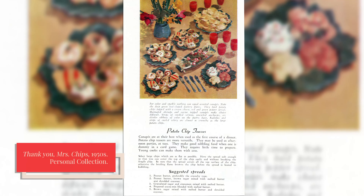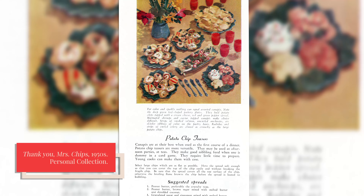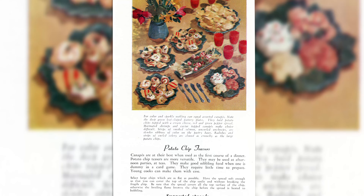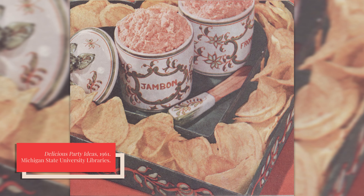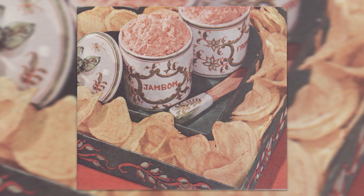Some of the earliest recipes I was able to find with potato chips as an ingredient were potato chip canapés — putting cheese, meat, or fish paste on top of potato chips and serving them as hors d'oeuvres. In the 1930s, housewives were advised to prepare potato chip canapés right before serving to prevent them from becoming soggy. Another suggestion was to set out the ingredients on a buffet table and let guests choose their own toppings — a kind of predecessor to the iconic chips and dip snack in the following decades.